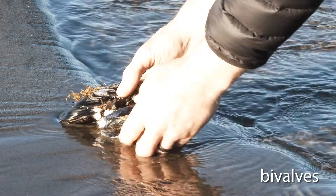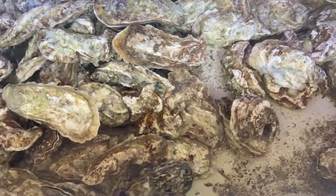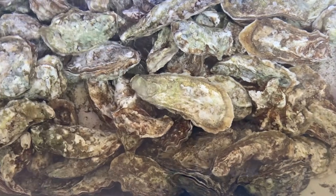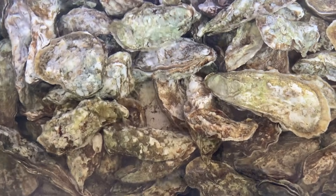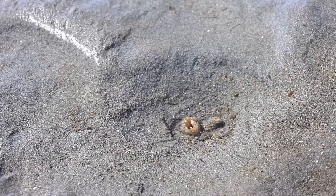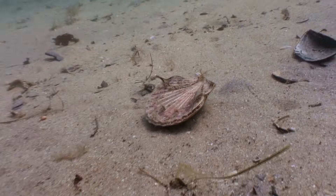Bivalves, like clams, mussels, and oysters, have two hinged shells and are often found buried in sand or attached to rocks. Some bivalves, like the scallop, can even move around by quickly opening and closing their shells, propelling themselves through the water.